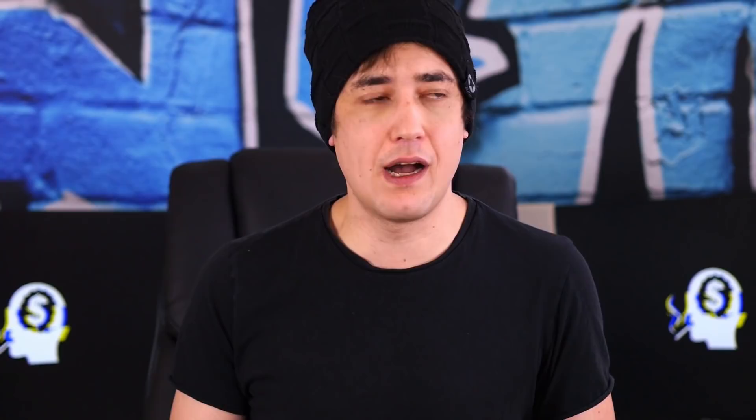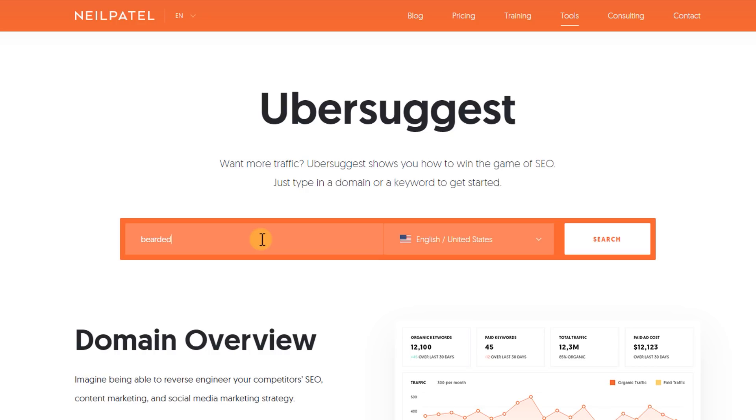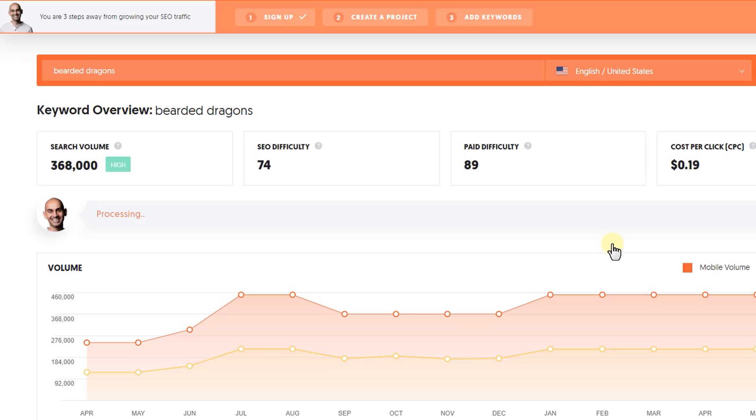Now that we have that out of the way, let's go through how we can actually evaluate the demand and competition for a niche idea. To do this, we'll first need a good keyword tool. Keyword tools let us type in a word or phrase and see how many times it gets searched in Google each month. For this tutorial I'm going to use a free keyword tool called Ubersuggest — just type in your niche idea, hit search, and you'll find out how many monthly searches it gets.